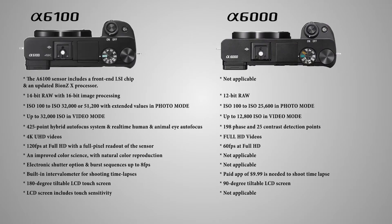The a6100 LCD screen includes touch sensitivity, mostly usable to select a focus point or start autofocus tracking on a subject. We also get a 3.5mm jack microphone input, so I don't have to always carry a standard recorder during recording.